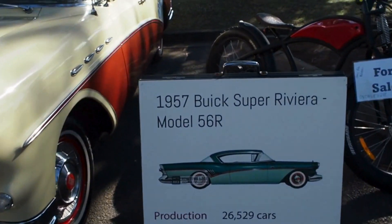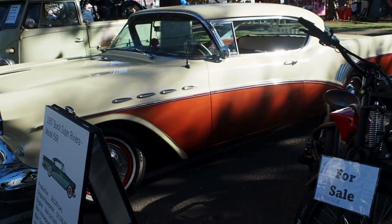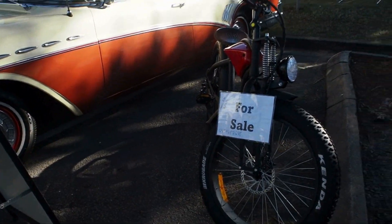What have we got here? A 57 Buick Super Riviera. Two tone. Looks great. Pretend bike.